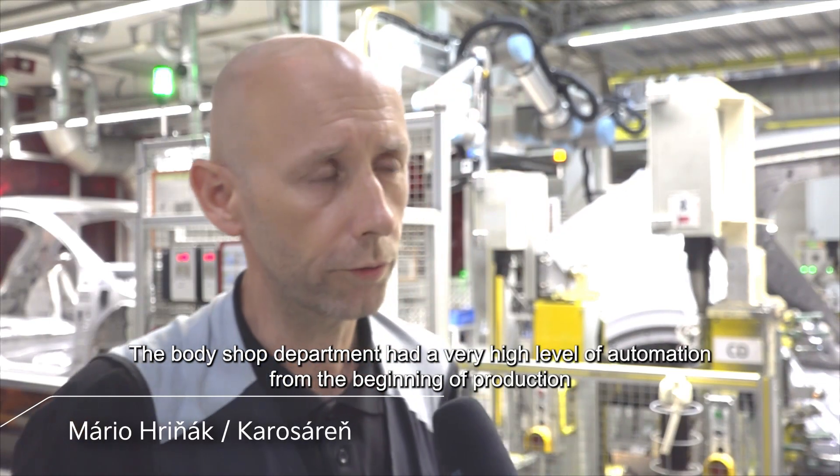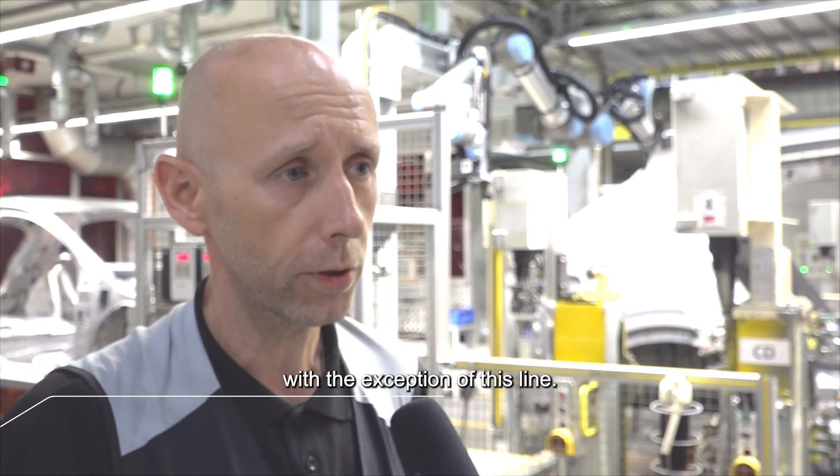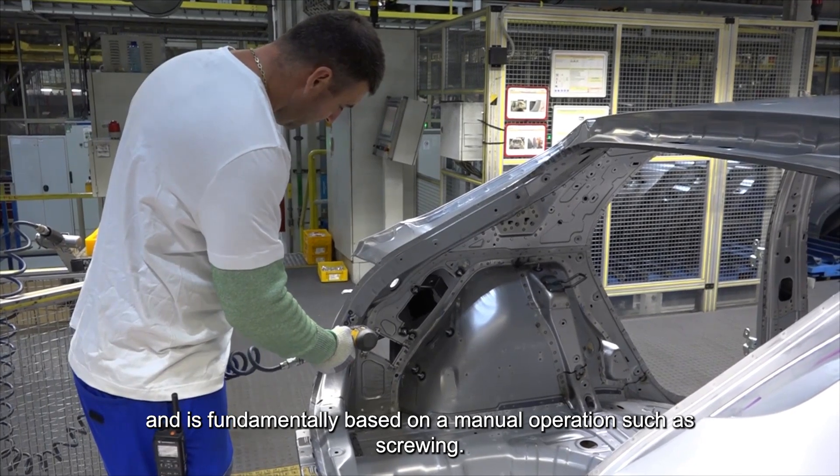The Body Shop department had a very high level of automation from the beginning of production, with the exception of this line. This is used for bodywork completion and is fundamentally based on a manual operation such as screwing.